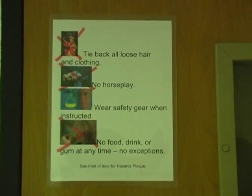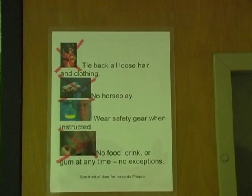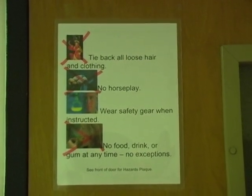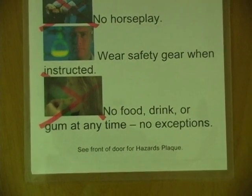Starting the microbiology lab tour. Before you come into lab, make sure you tie back long hair. It's very important that there is no food nor drink of any kind in the microbiology lab.